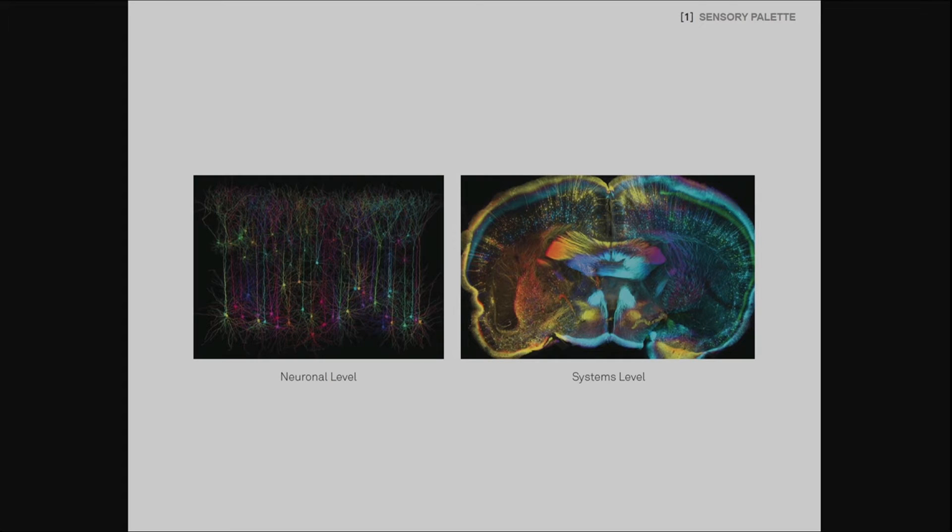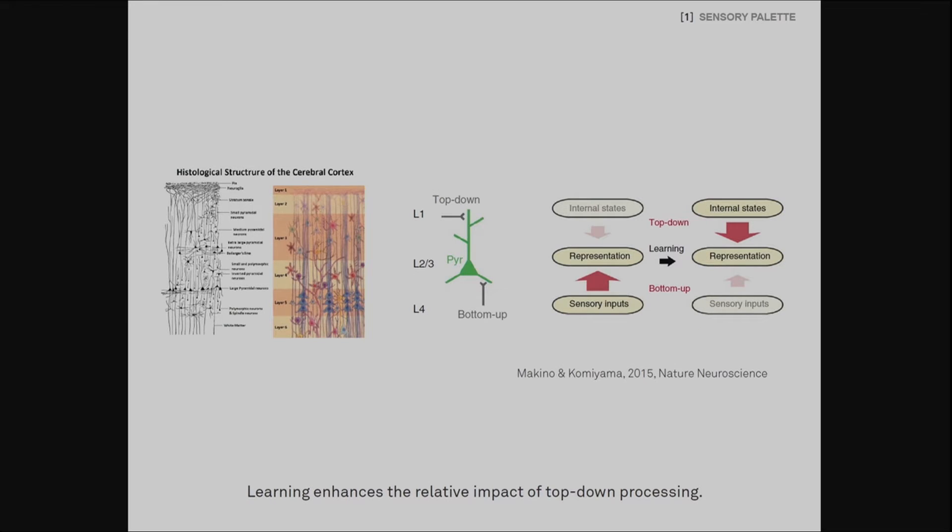If we look deeper into the brain, we can see how the top-down and bottom-up processes are happening both at the neuronal level and at the systems level. At the neuronal level, neurons carry out top-down and bottom-up processes with help of the pyramidal neurons that output the signals. In this two-way process of top-down and bottom-up signals, learning — the association between the sensory input and the behavioral output — enhances the top-down processing. It is the combination of these two processes that facilitates the best learning.